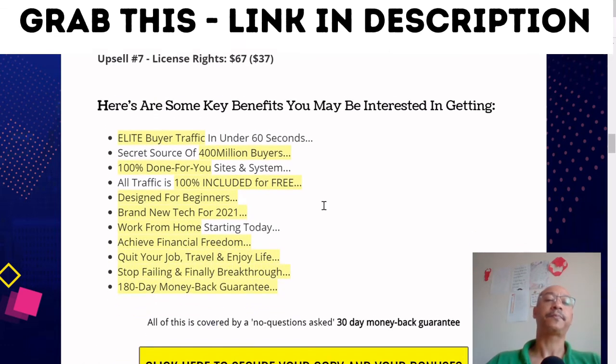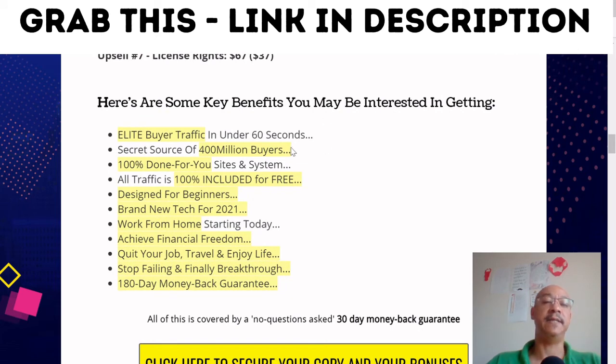Here are some of the key benefits: elite buyer traffic in under 60 seconds, secret source of 400 million buyers, 100% done-for-you sites and systems, all traffic 100% included for free, designed for beginners, brand new tech for 2021, work from home, start today, achieve financial freedom, 180-day money-back guarantee, also covered by a 30-day money-back guarantee.